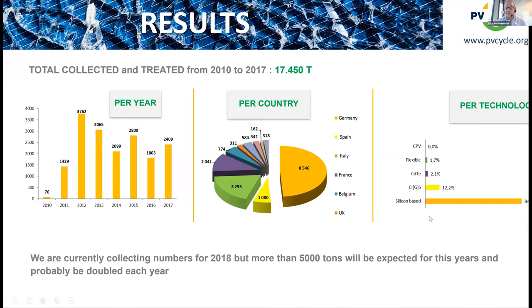PV Cycle recycles all PV technologies — silicon-based, non-silicon-based, thin film, flexible, CPV, and others. Treatment differs for each. Silicon-based products dominate the market, accounting for 84 percent of returns at their collection points.